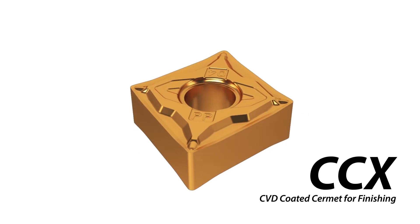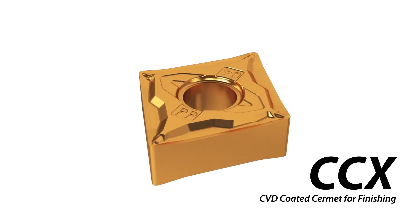Accelerate production today with Kyosura's innovative CBD Coated Cermat technology.